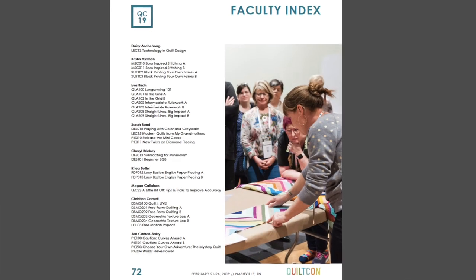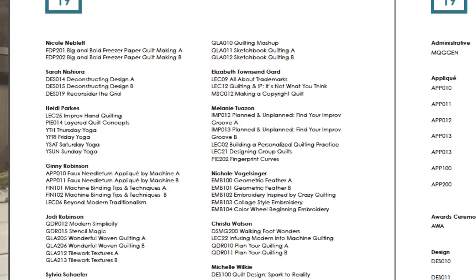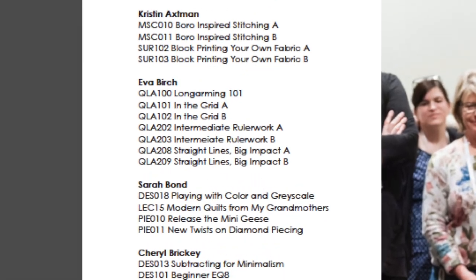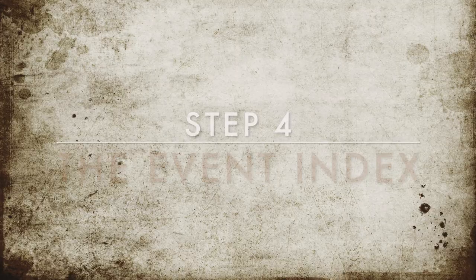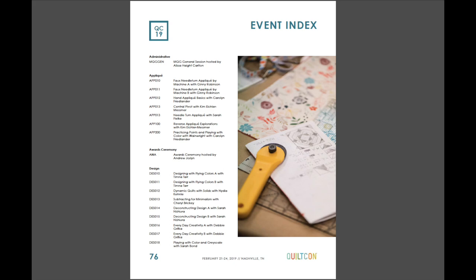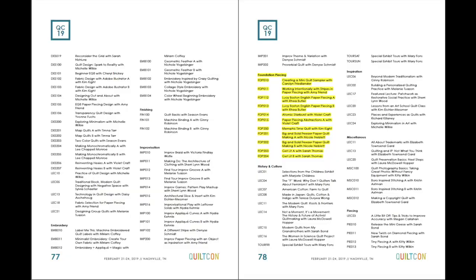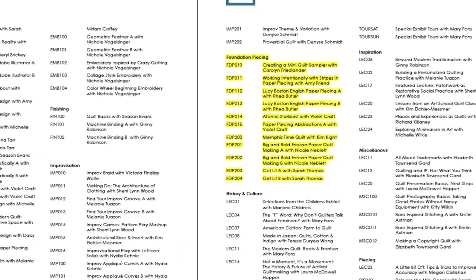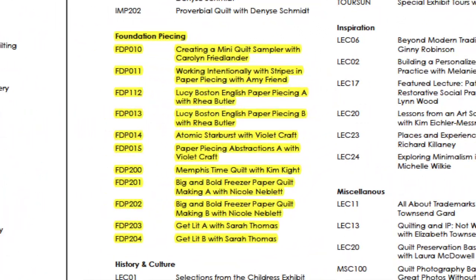Right following the faculty section is a faculty index, where they list the instructor with the various classes they're teaching. We're getting more in depth here — not only do you see the techniques they're teaching, but what levels they're teaching. And finally, there is an event index on pages 76 to 80. This lists all the classes, all the special events, all the lectures, and it lists by technique. So if you want to go through all the foundation paper piecing classes, there is the list of all the teachers and all the classes, listed by level.